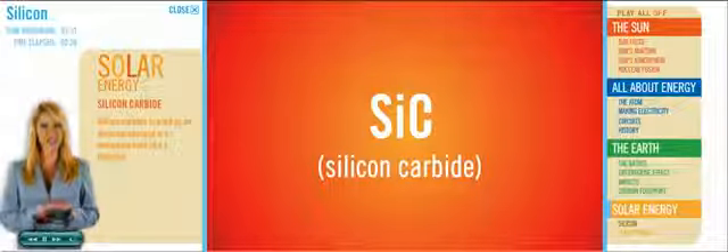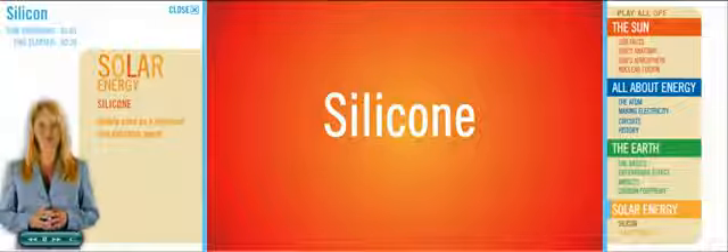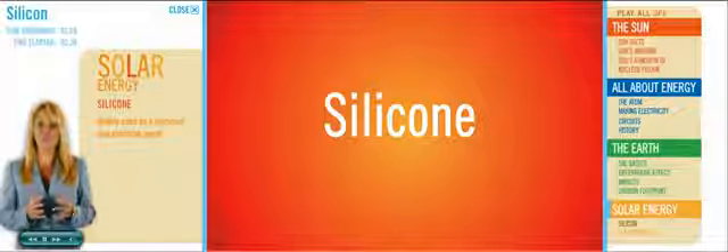Silicon carbide is used as an abrasive because it's extremely hard, like a diamond. Silicone, as you might have guessed, is made from silicon and is widely used as a lubricant and polishing agent. But we're talking about solar cells, so where does silicon fit in?